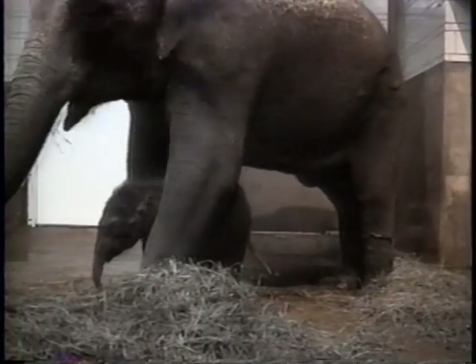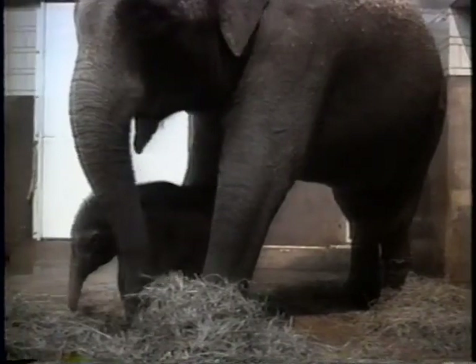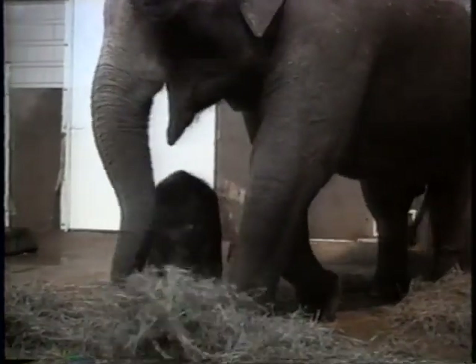Gradually, Pearl's aggressive behavior decreased through the night. By morning, Pearl had gone through an amazing turnaround — she was beginning to accept the baby. The next hurdle would be getting the baby to nurse from mother.